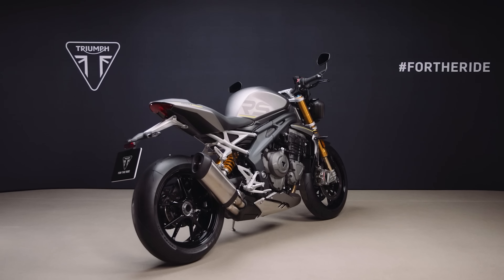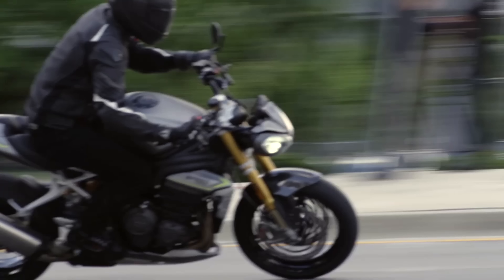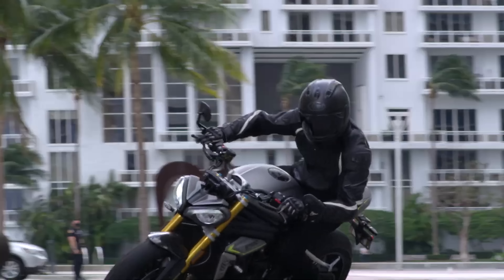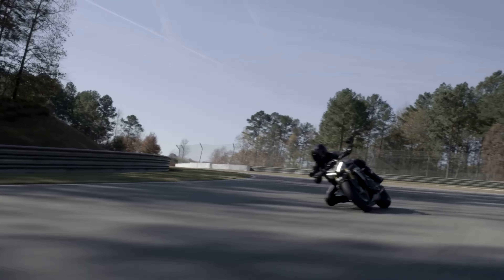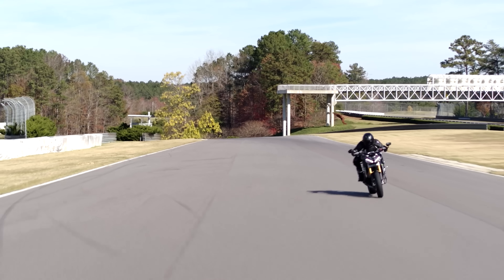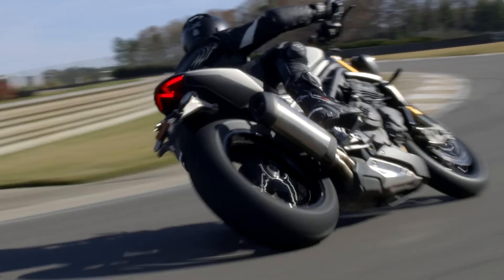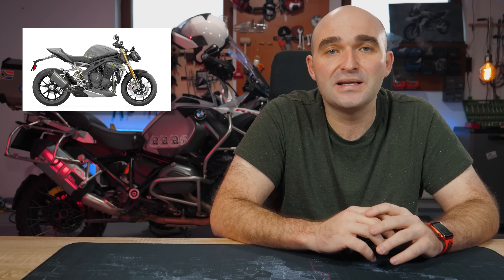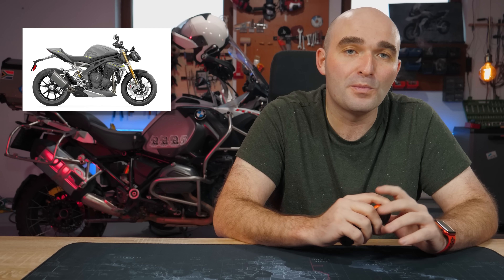Triumph wants you to think of this new bike as road-focused and track-ready — their own words. Basically, go mental on the track and then ride back home in relative comfort, which means ergonomics have also been updated. The handlebar is now wider, the bike is narrower overall, the footpegs have been moved inward, and the center of gravity is now lower, making the bike easier to control. Nonetheless, this is definitely a bike that you need to test ride before buying one.